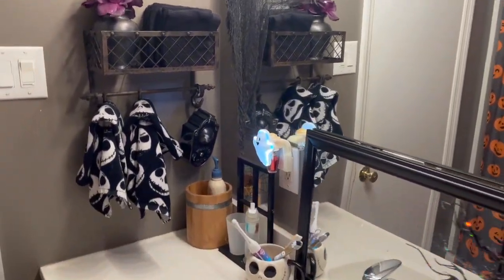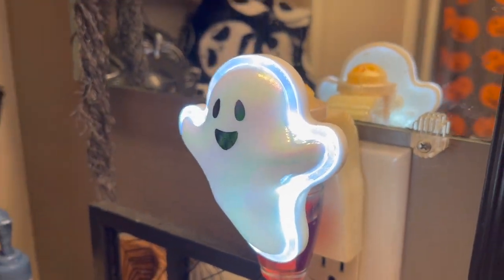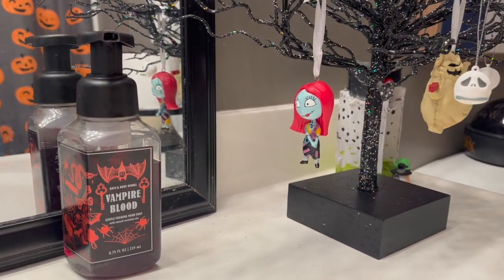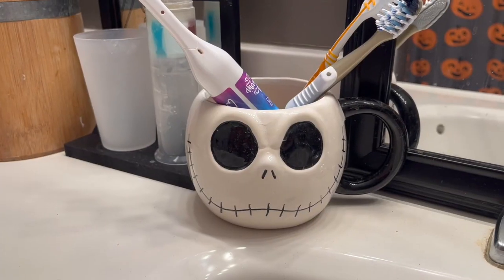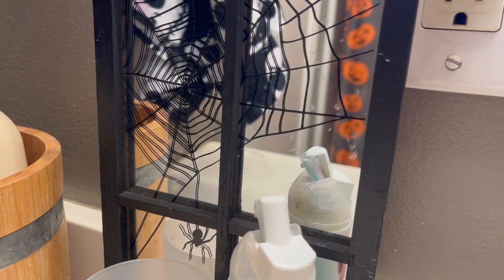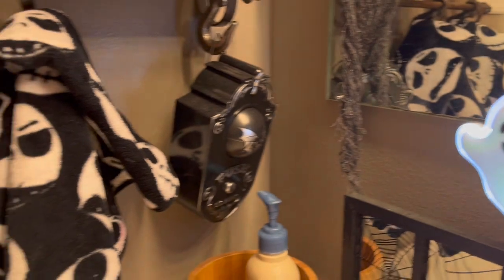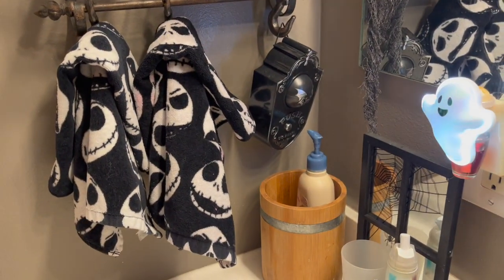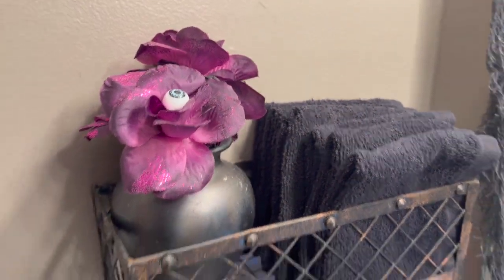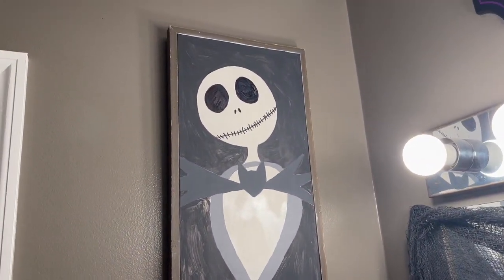One of my favorite scents is Vampire Blood from Bath & Body Works' Halloween line. I know it's mild but to me it smells really feminine — I love it. I have the air freshener and soap in the bathroom right now, along with Pumpkin Pecan Waffles, my other favorite. These are my Jack hand towels, and I also have a little eyeball flower bouquet, some black washcloths, and my Jack portrait that I painted.